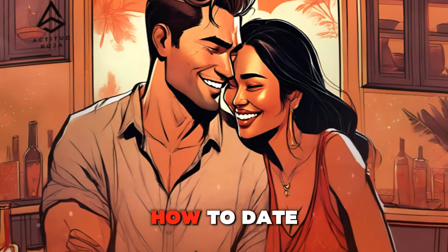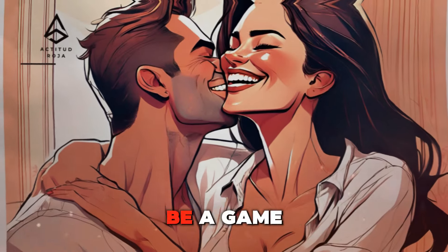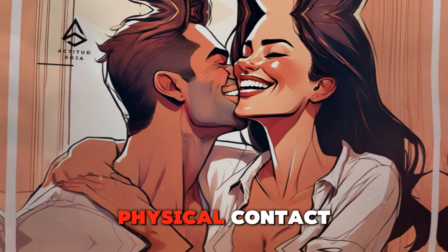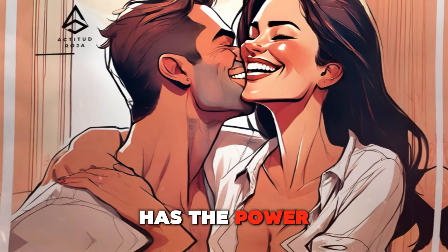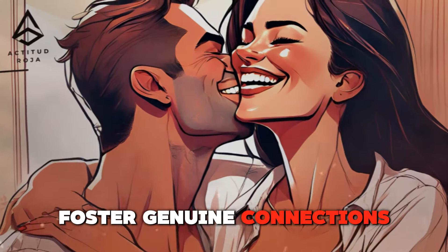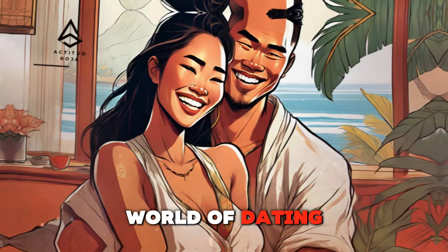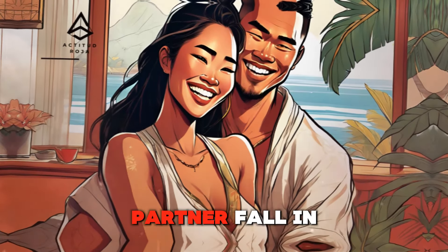The Art of Touch: How to Date and Make Her Fall in Love. In the realm of dating and relationships, mastering the art of touch can be a game-changer. Physical contact, when used thoughtfully and respectfully, has the power to create attraction, deepen intimacy, and foster genuine connections. This article delves into the intricacies of touch, offering men insights into how to navigate the world of dating and use physical contact to make their partner fall in love.